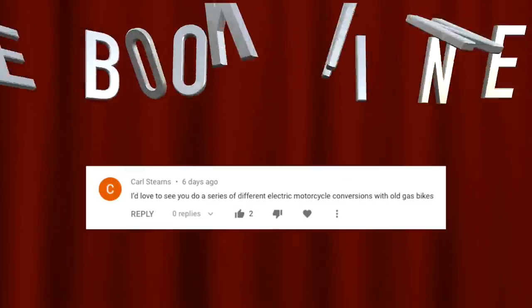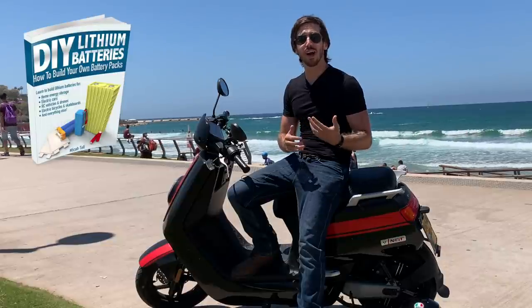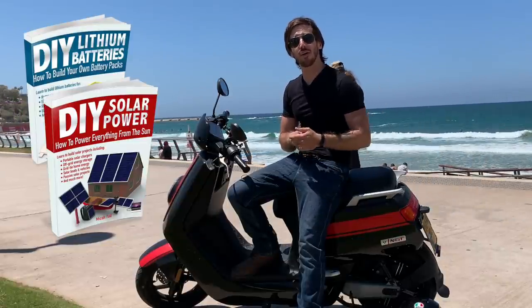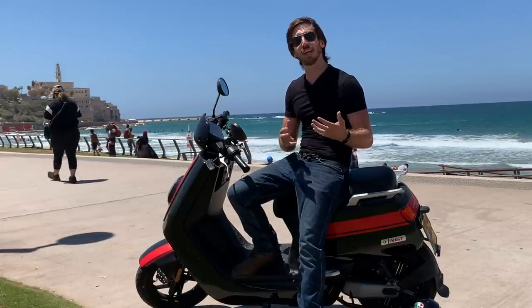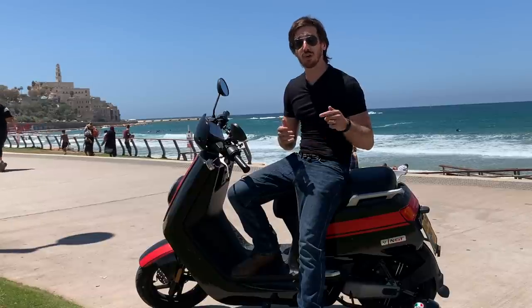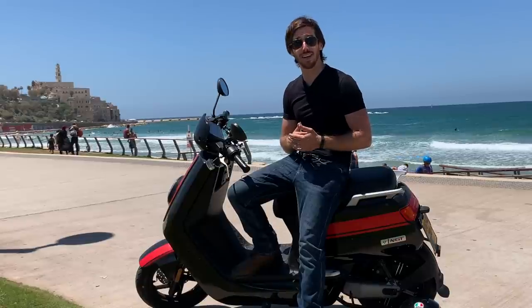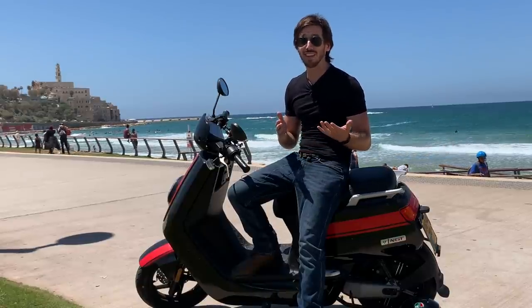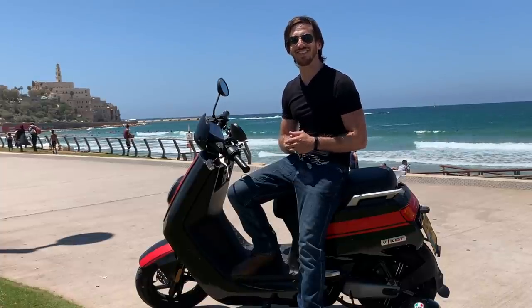It's time to announce the winner of the book giveaway from my last video. The randomly selected commenter is Carl Steen — congratulations, Carl! Just let me know which book you'd like: DIY Lithium Batteries, DIY Solar Power, the Ultimate Do-It-Yourself E-Bike Guide, or Electric Motorcycles, and where to send it. Anyone else who wants a chance to win, just leave a comment below. If you don't want to wait, you can find the books on Amazon. Thanks for watching — I'll see you next time.